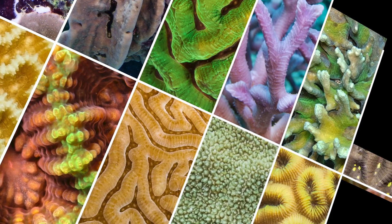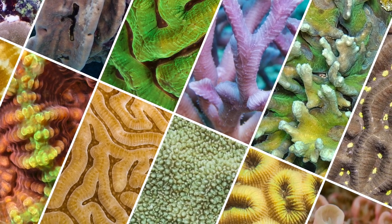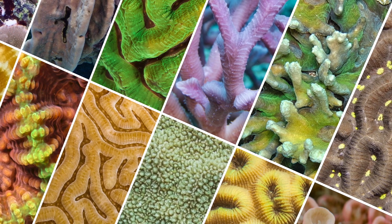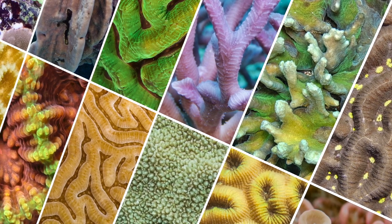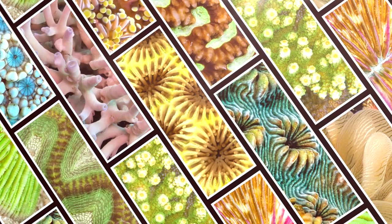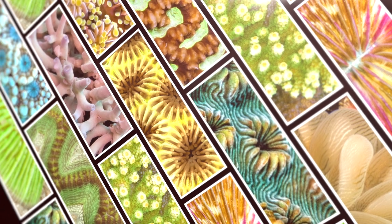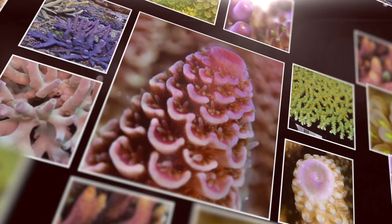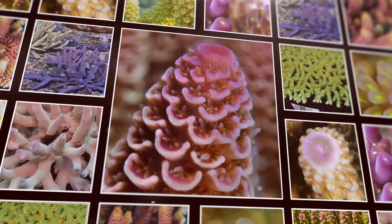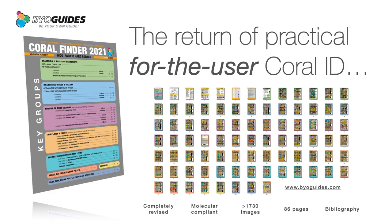What about species ID? Well, the best way to get into species ID is to learn the coral genera. Learning how to recognise a genus, regardless of which species, is also the fastest way to understand the species' differences, which become evident along the way. Part of the molecular taxonomy story is that some species' names are changing. This will also be covered by future video training that will be available from BYO Guides.